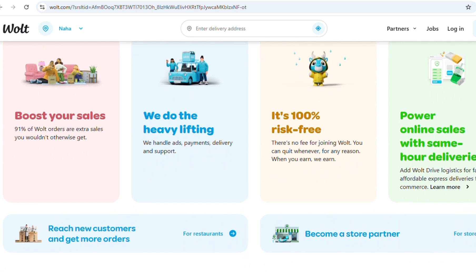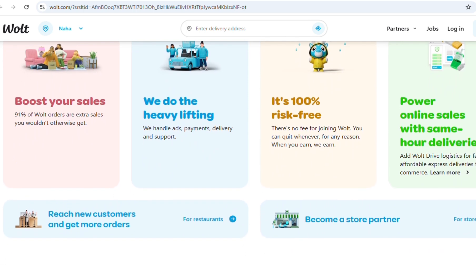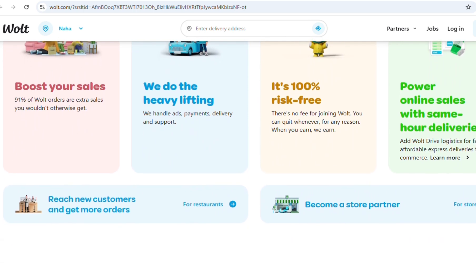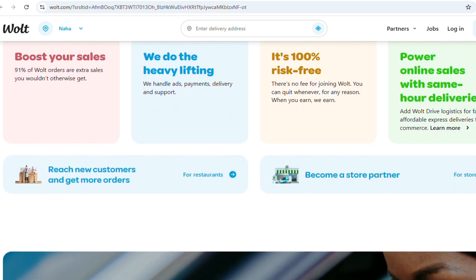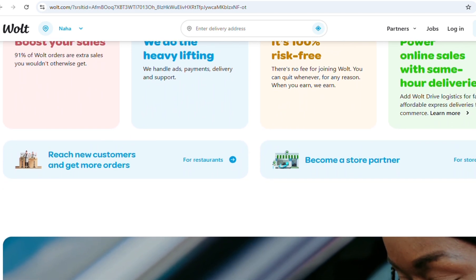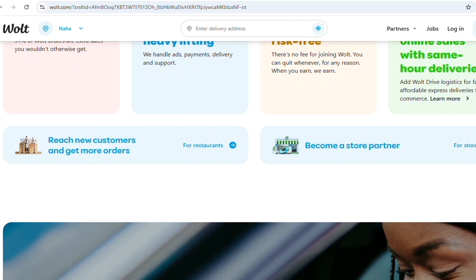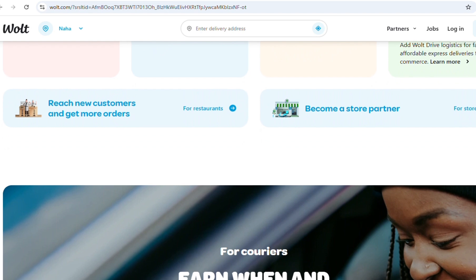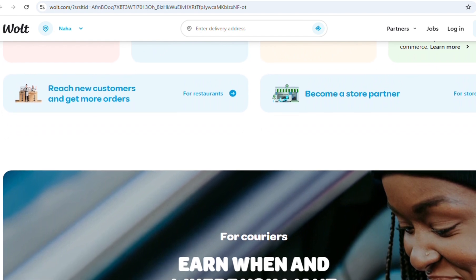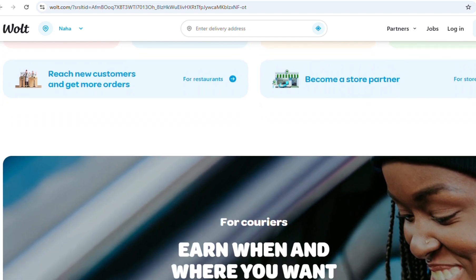The Vault Partner App provides flexibility, as you can choose when and how often you work. It is designed for individuals who want to earn extra income through delivery work. Payments are usually made weekly or bi-weekly, and the application tracks your completed deliveries, tips, bonuses, and total earnings in real time.